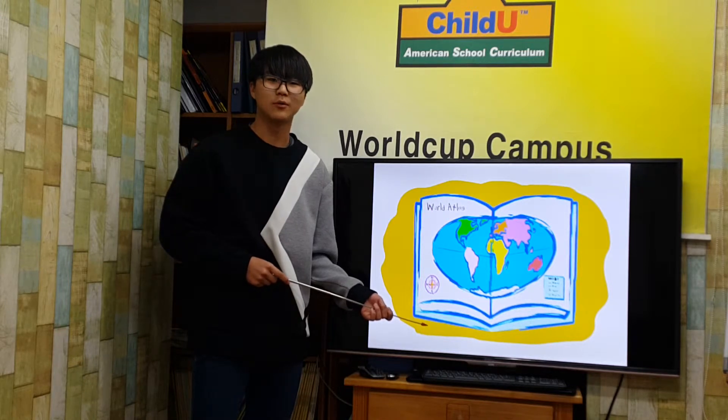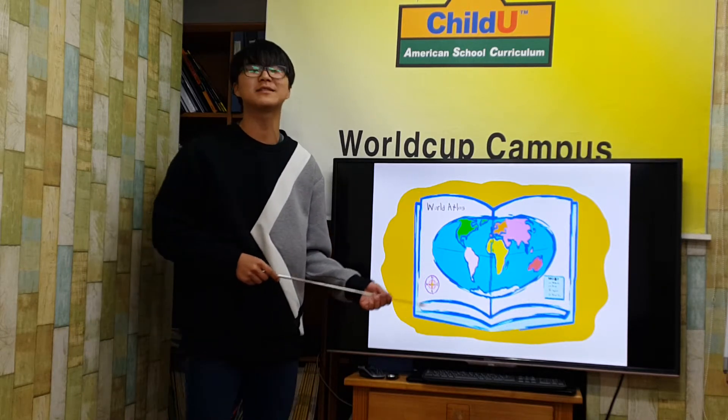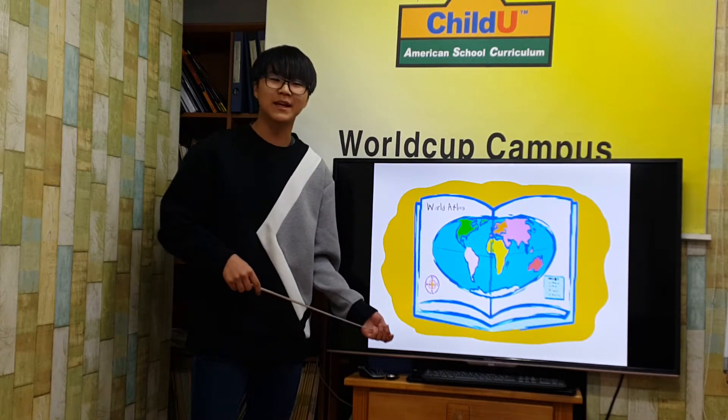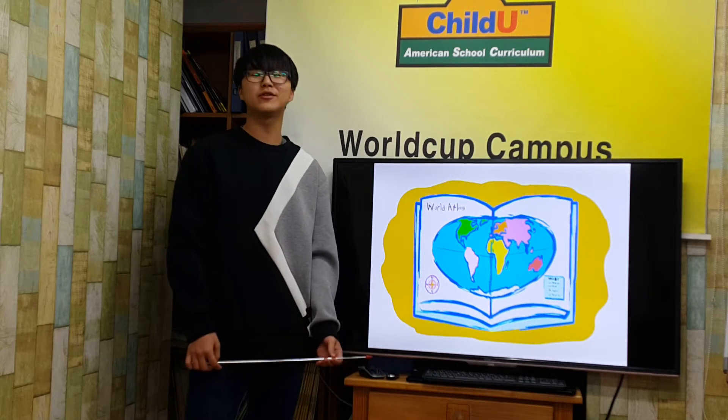One way to go from Kokao to Jellybean Junction is to head south on Highway 19-1. Now you are ready to read the map and travel the globe. What places will you discover?